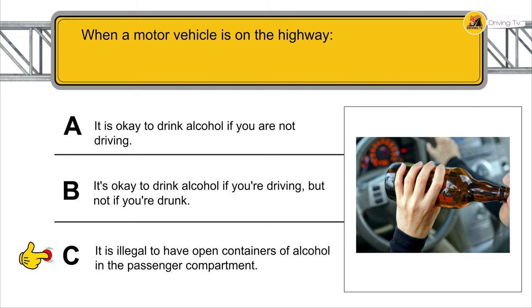You drive on a dry road and it starts to rain — you must reduce your speed and double the normal stopping distance.